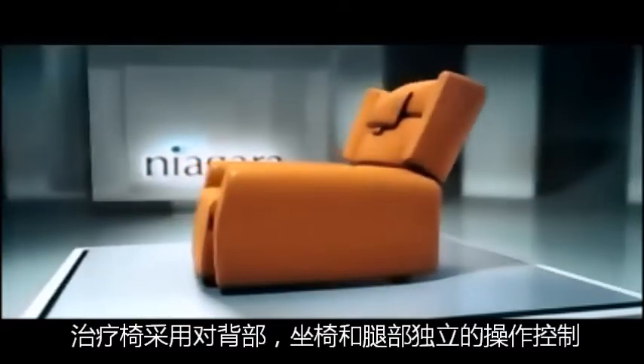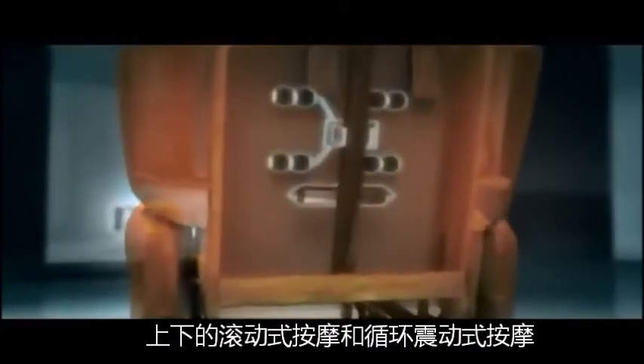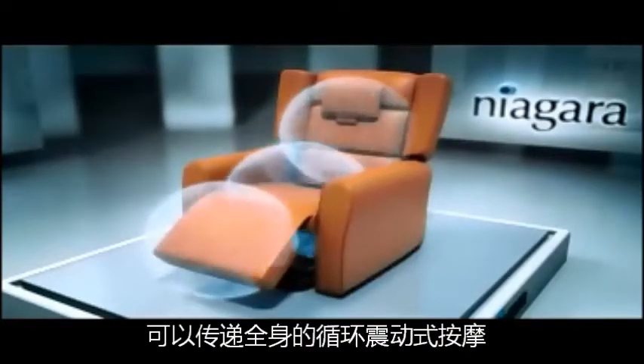The Apollo model includes independent back and leg rest control. Some models include roller massage which involves a series of rollers that traverse up and down the backrest, transferring cycloid massage.